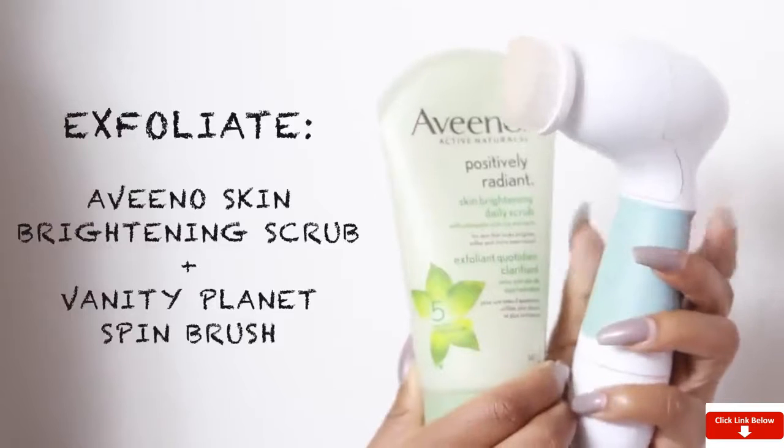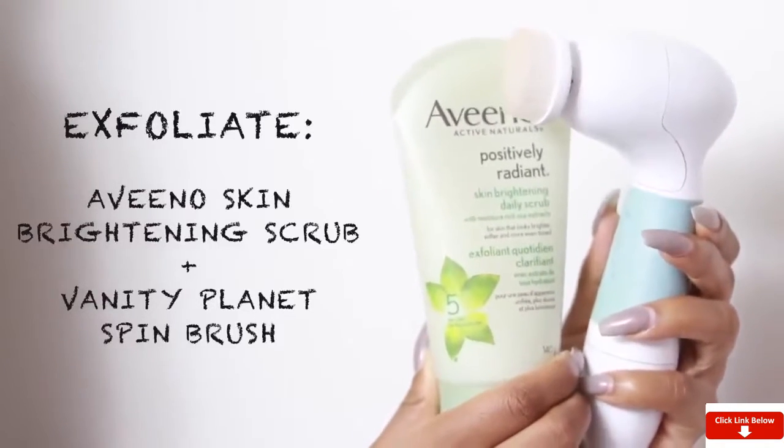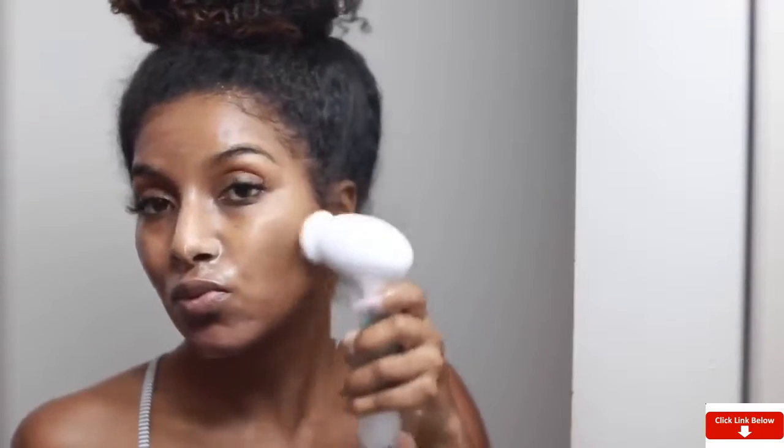Moving on to exfoliating — I exfoliate almost every night to take off all my dead skin layers. I don't suggest this for sensitive skin. I'm using my Aveeno brightening exfoliator — I'll leave it down below. I rub that into my face and then go in with my favorite brush, which completely changed my skin. This thing got rid of all of my dark marks, but you have to use it consistently or it won't work.